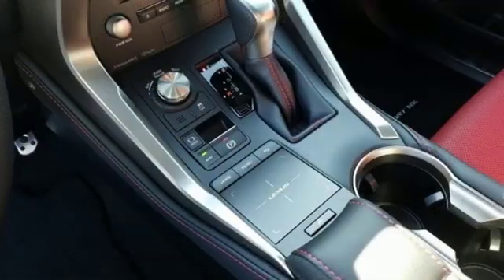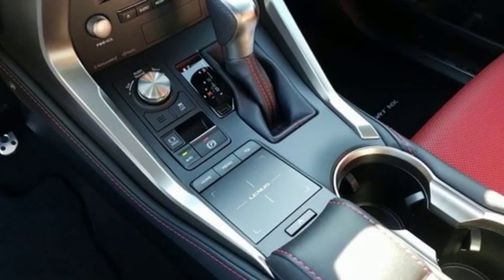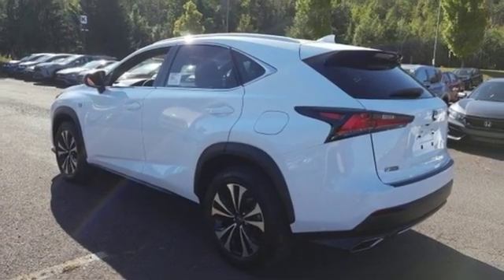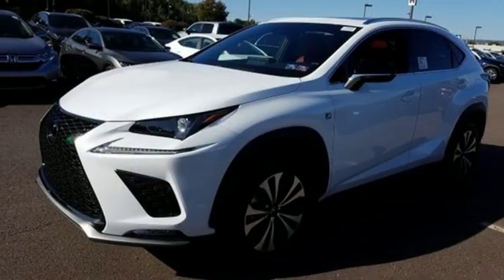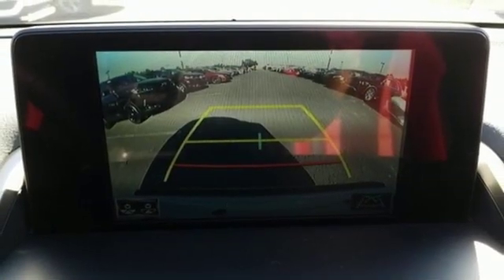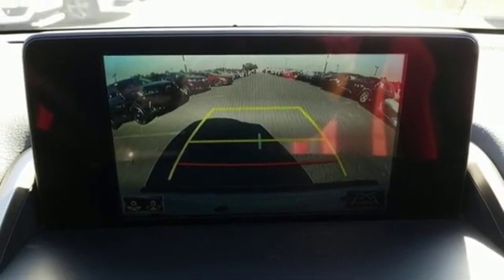Intercooled turbo inline four-cylinder engine. Sport suspension. Smart device navigation. Power heated mirrors. Dual zone climate control. Streaming audio. Doors and push button start proximity key. Leather steering wheel. And automatic transmission.